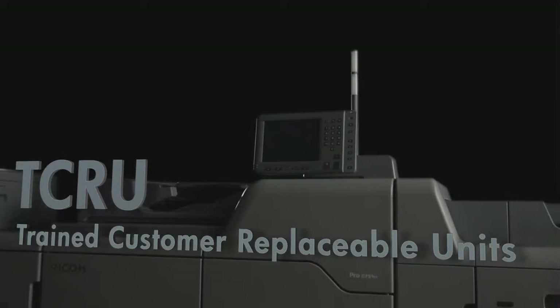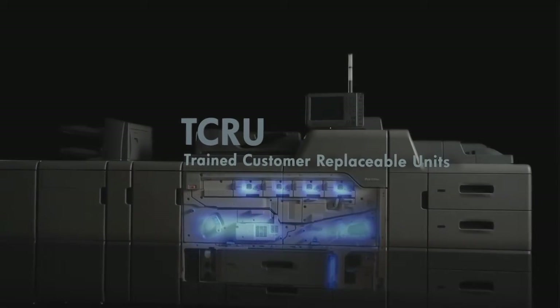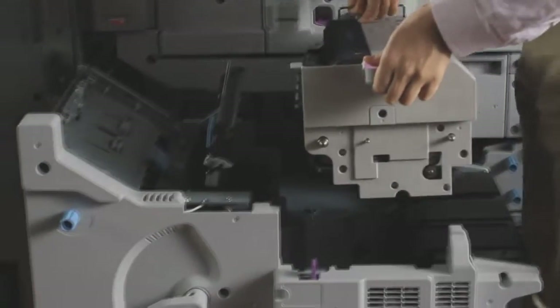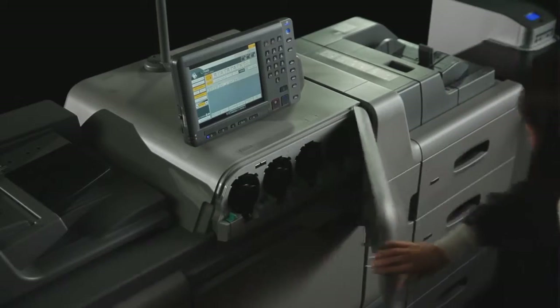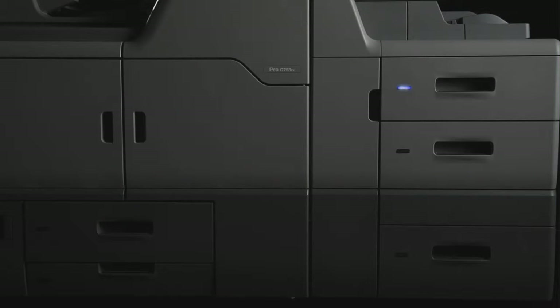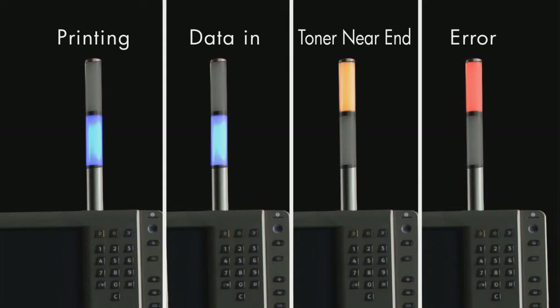TCRU — trained customer-replaceable units — are designed to maximize operational uptime at the production site. Users can replace most components in real time as needed rather than waiting for a service technician, reducing replacement-related downtime to a minimum. Adding new toner bottles or removing waste toner bottles does not require suspension of the printing process. An LED light indicates which tray is in use so the user can refill another paper tray for the next print job. Even from a distance, users can check printer status in real time with the status pole indicator.